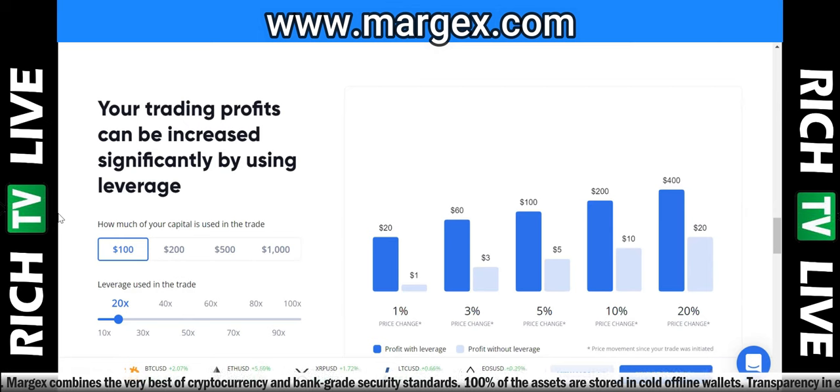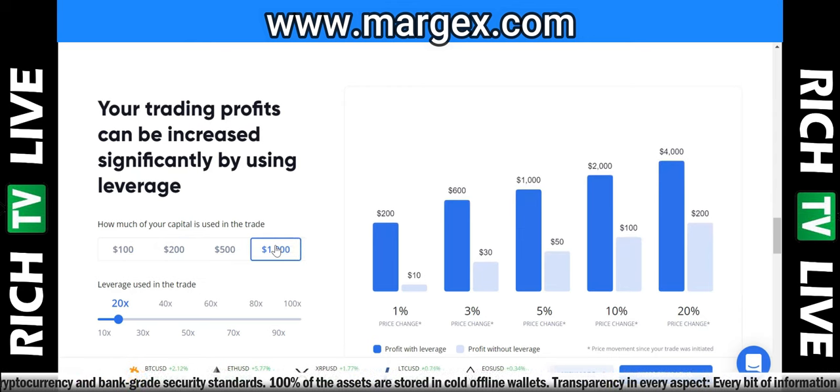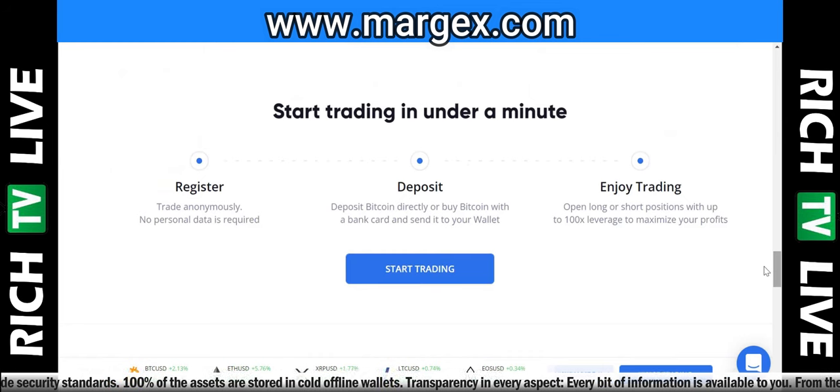Your trading profits can be increased significantly by using leverage. How much of your capital is used in the trade — you can use 100, 200, 500, or 1000 — and you can see how leverage gives you more buying power. It's not for everybody, but for investors who use stop losses, take profits, and the right trading fundamentals and strategies — what we teach here — it can be used very powerfully to grow your account.